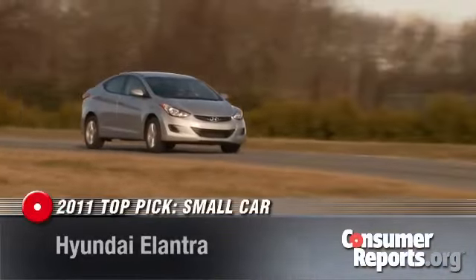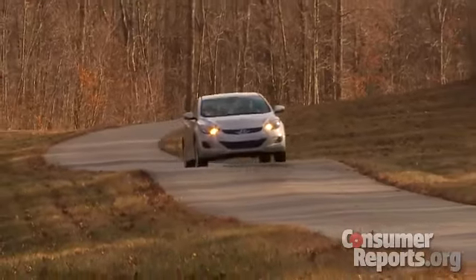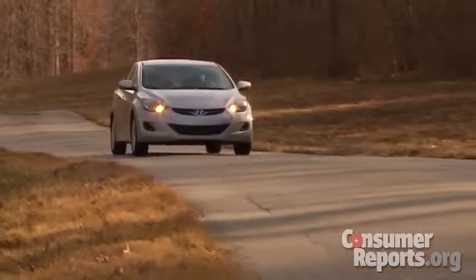The Hyundai Elantra is our 2011 top pick in the small car category. While it's been a top pick for several years, the restyled car has much sleeker styling and is more engaging to drive. It's a solid car, gets great fuel economy, and gives you a lot for the money.